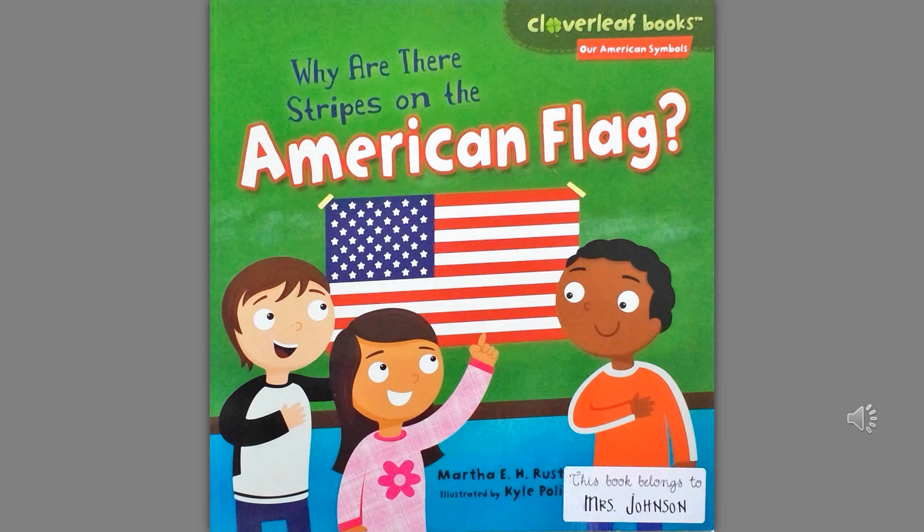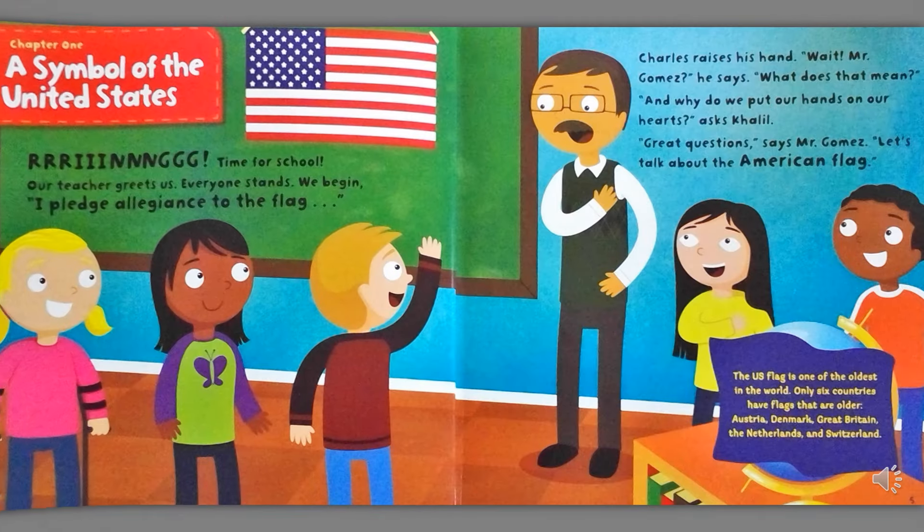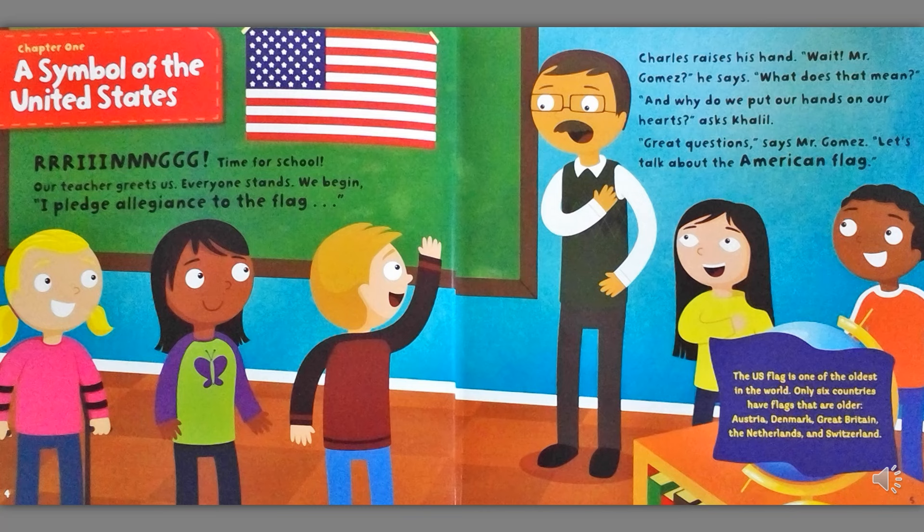Why are there stripes on the American flag? Chapter 1: A Symbol of the United States.